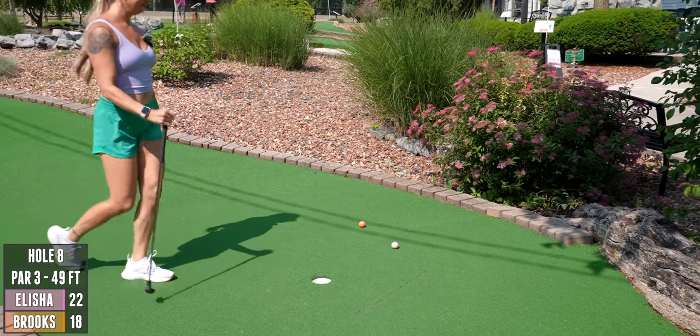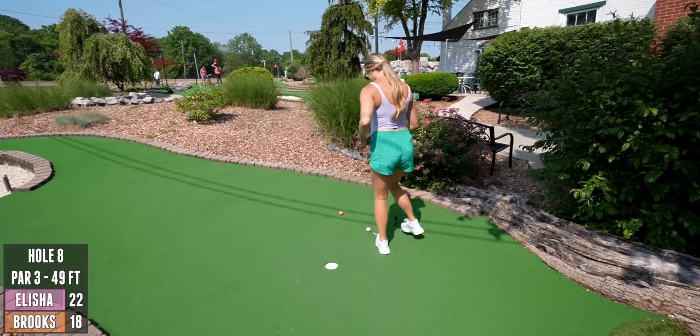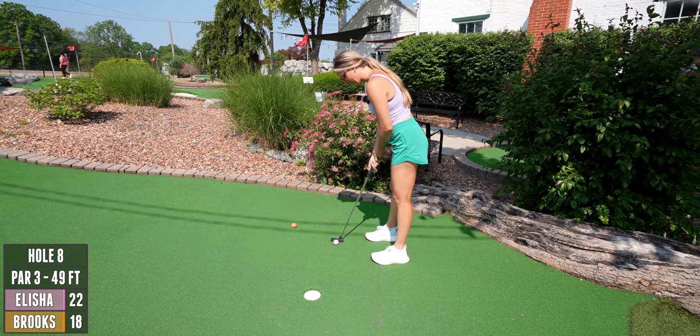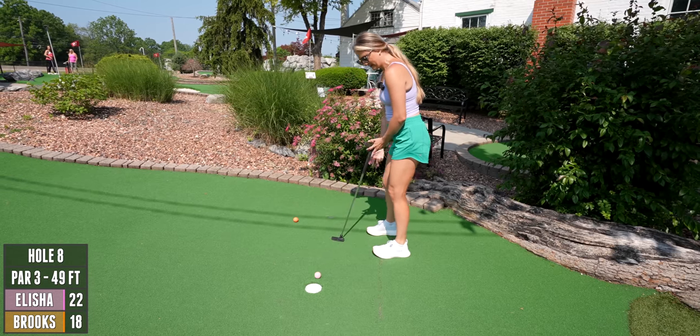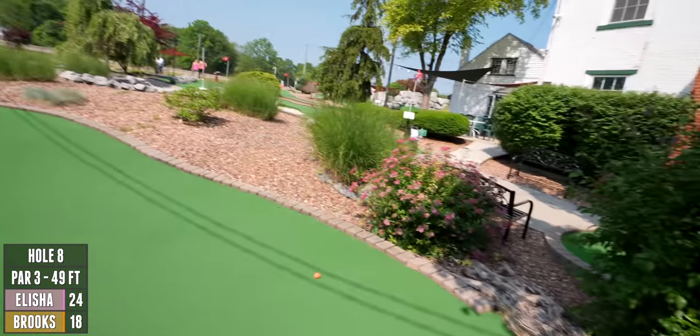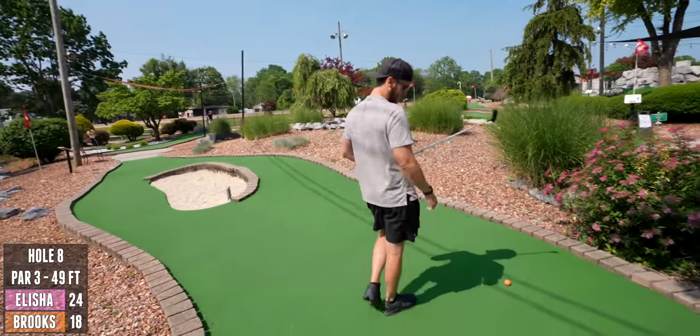Nice spot — go for a birdie here. I also thought you were gonna hit me! I didn't mean to. Even though if I did... look at you. I said I didn't hit you and I wasn't trying to, but if I did — just...